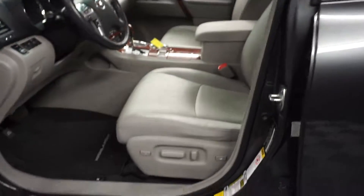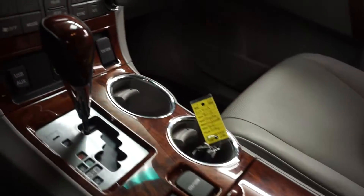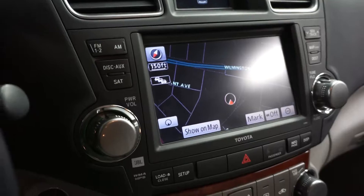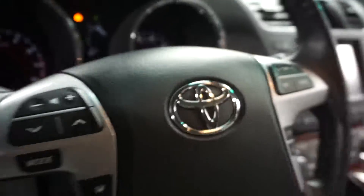This one is gray. It's got gray leather interior, power bucket seats, wood grain trim. It's got front heated bucket seats, navigation, rear view camera, leather steering. It's got 64,000 miles. There's your sunroof.